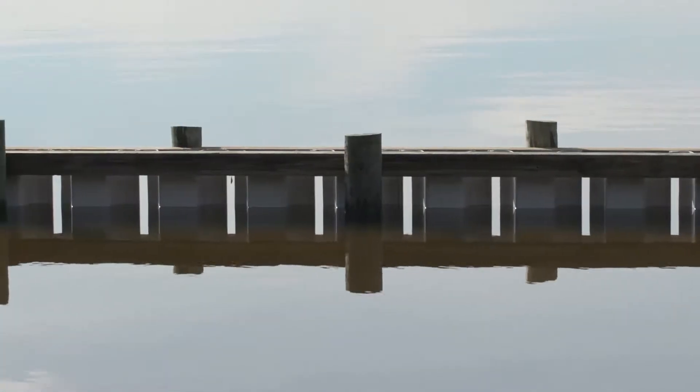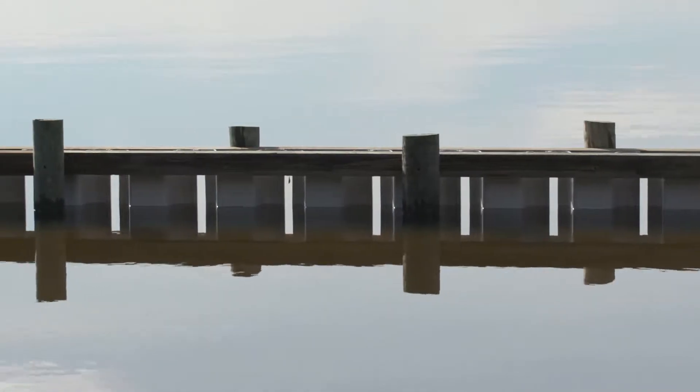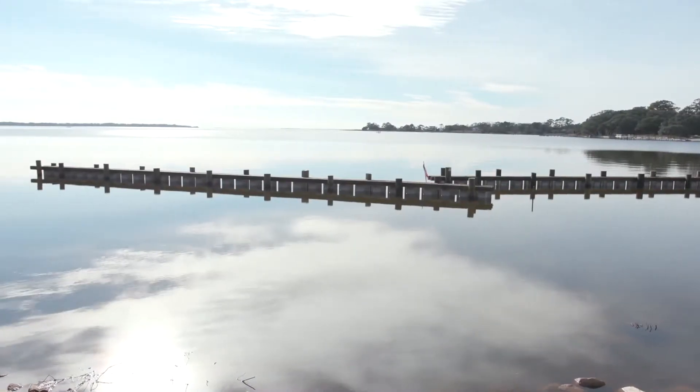You'll also notice that the structures have slits. Every foot or two, there's a one or two inch slit that allows water to actually pass through there instead of hitting a hard structure.